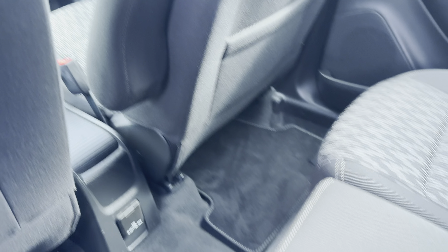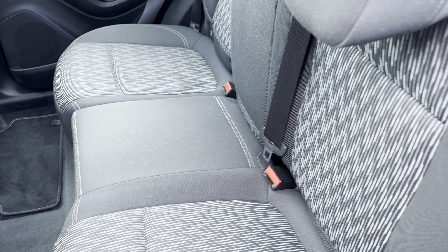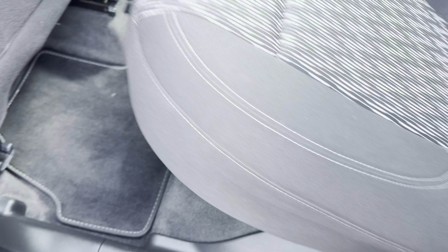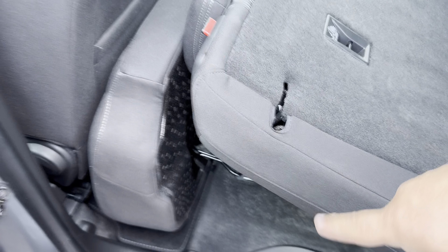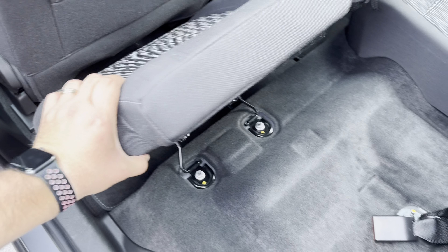The rear seats fall down fairly easily — just press the button and the seats come down. You lift the pull tabs and the seats go forward. Underneath it honestly looks like a brand new car. The seats fall down and lie completely flat, so you can store a lot more stuff or larger items. That's how the seats go — then just pull them back.